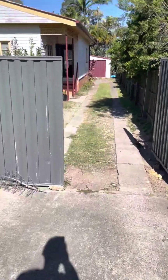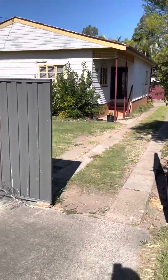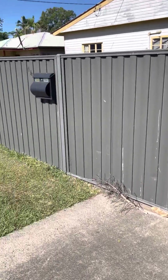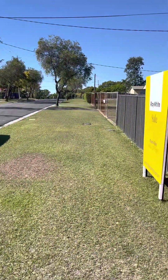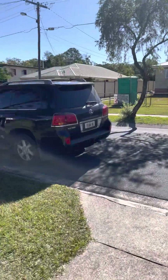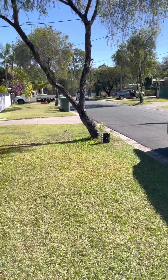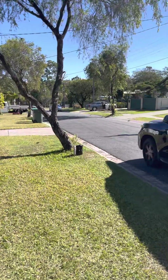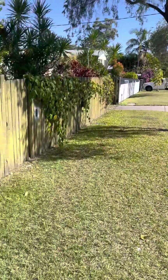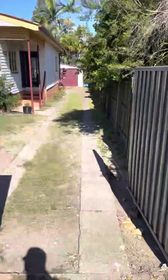Hello folks, this is the video tour of number 14 Pamela Crescent at Woodridge. This property is located in one of the best streets in Woodridge I've seen — look at the street, it is very clean and tidy. Lots of owners here have been living in the street for a few decades, some of them 30 and 40 years. That's a testament to what a great location this is, and it's good for families as well — one of the better pockets of Woodridge.